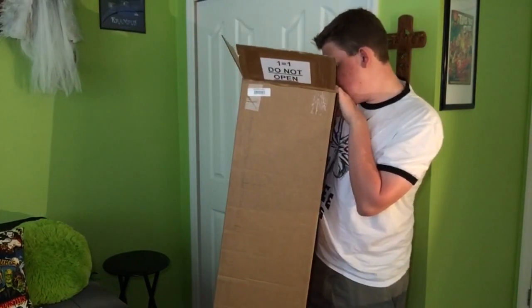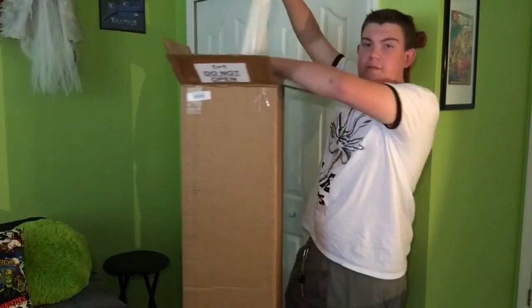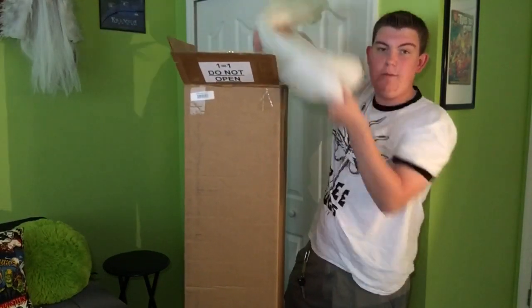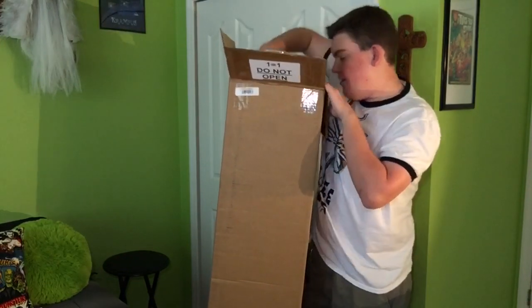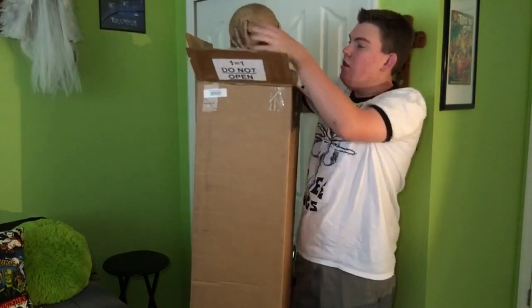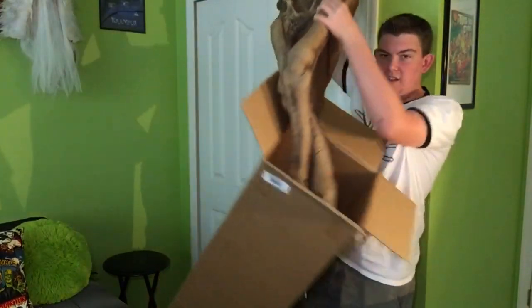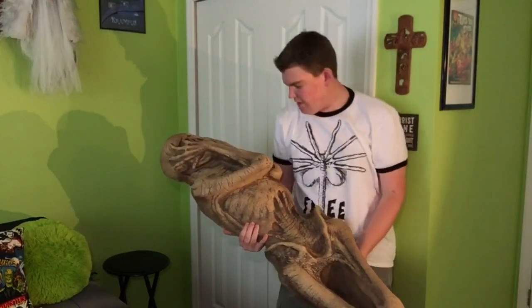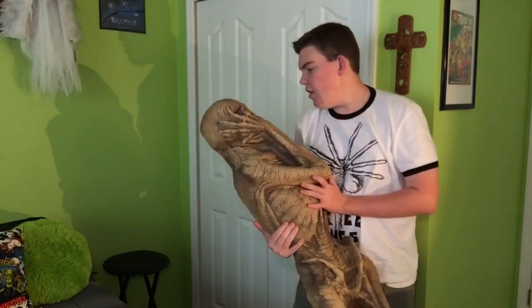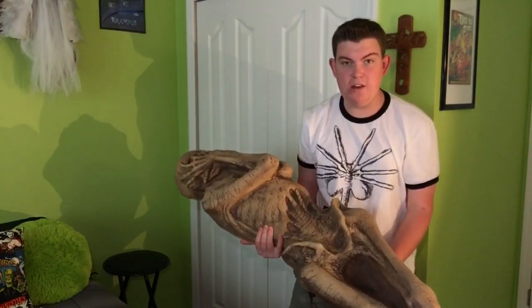Oh my goodness! There's a bag but the bag just came right off. Wow, okay — if you don't know what this is, oh my goodness — wow, this is awesome!